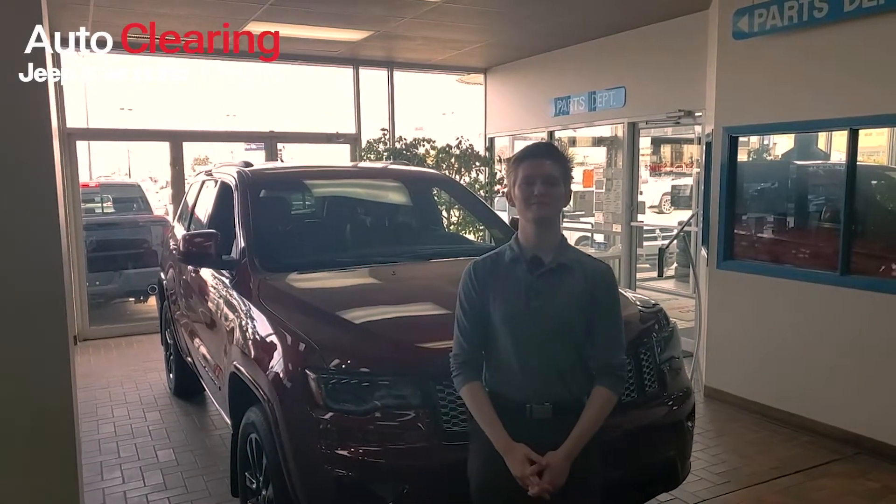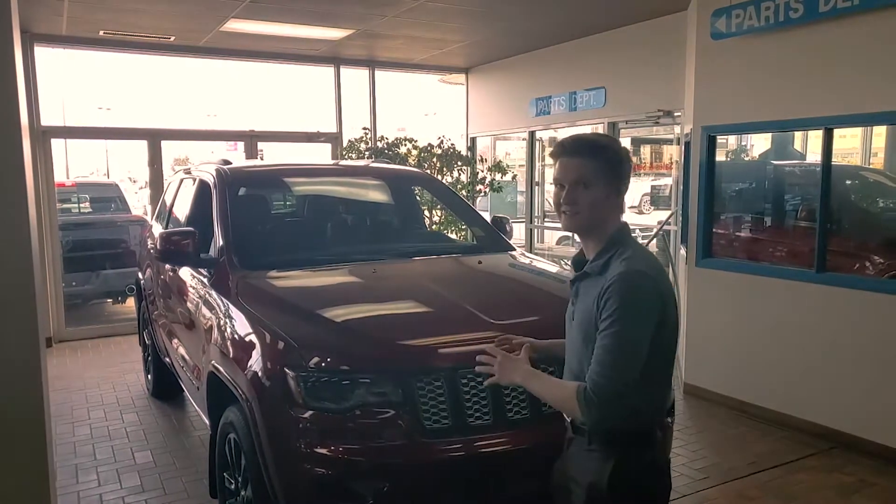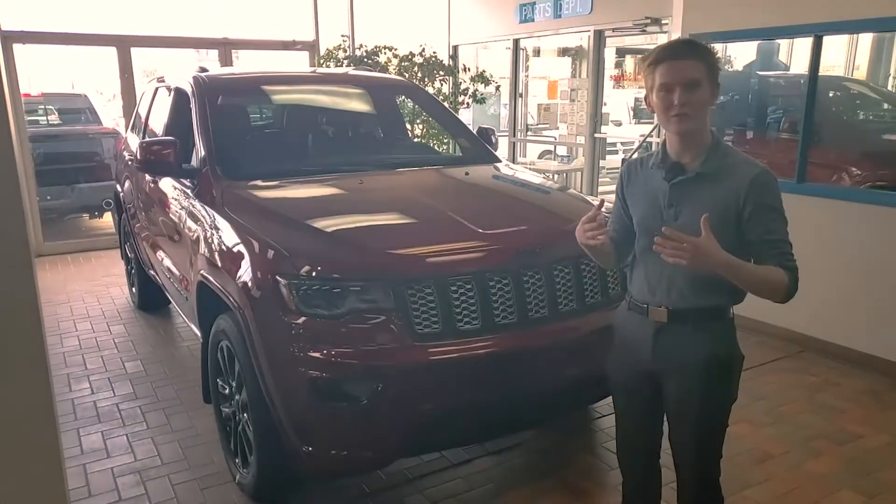Hey everyone, it's AJ from Auto Clearing Jeep and Ram Center. What I have behind me here is a 2020 Jeep Grand Cherokee Altitude, and what's really impressive about these Altitude models is how affordable they are.